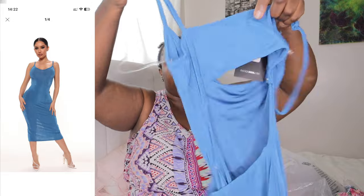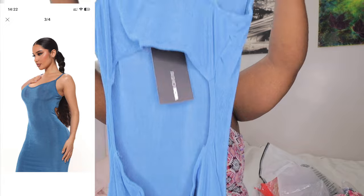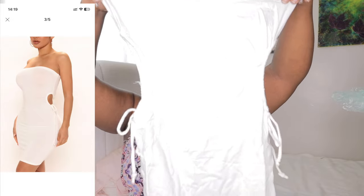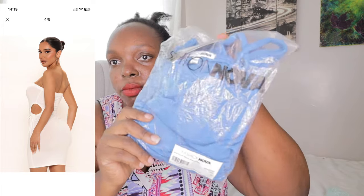Wow, this is cute! This one has a cutout on the back — the Add Some Spice Midi Dress, color steel, size small. I can't try them on because they're for customers, and they're not my size, I'm just showing you. A whole box full of clothing! Also the Cutout Cutie Mini Dress in size large, white, tags still on.